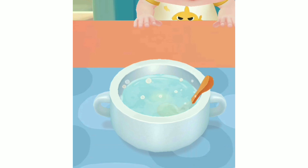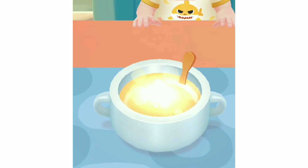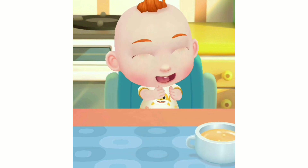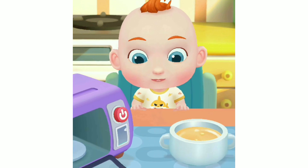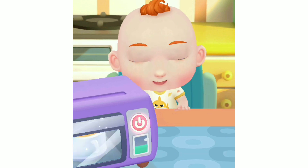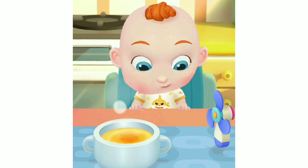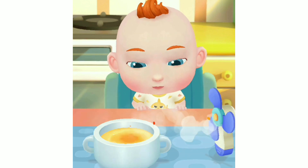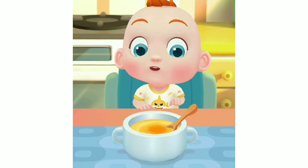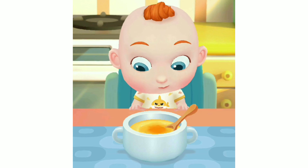Stir to beat the eggs well. The steamed egg custard is too hot. Let's cool it down. The steamed egg custard smells so great. JoJo can't wait to have a try. Let's feed him.